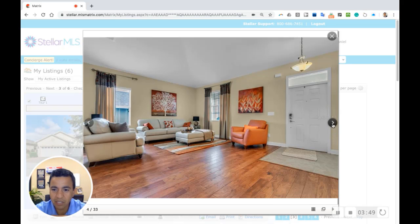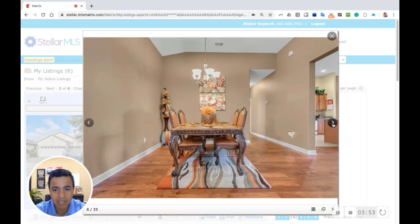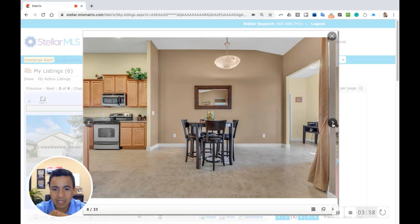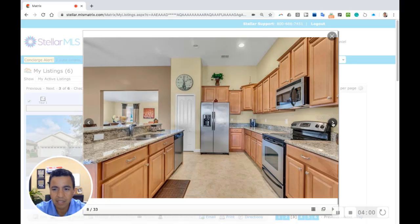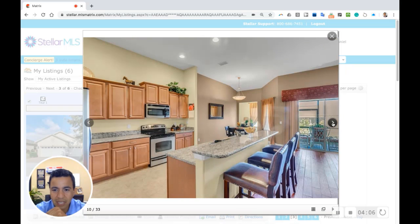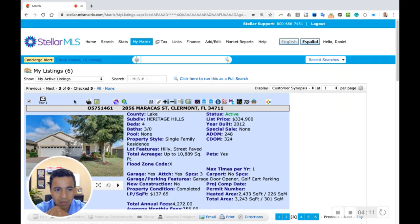Check out those beautiful engineered wood floors — it's an open floor plan concept. It has new paint, they just resealed the driveway and it looks amazing. This one is four bedrooms and three bathrooms and just an amazing house if you were to go visit it.